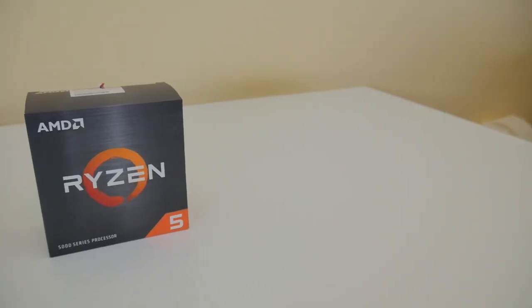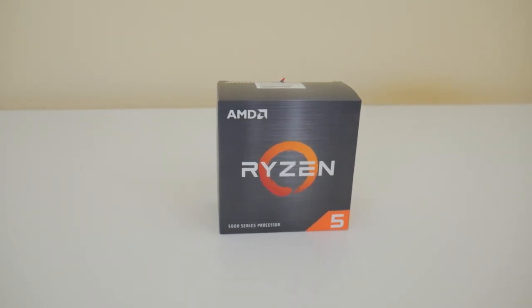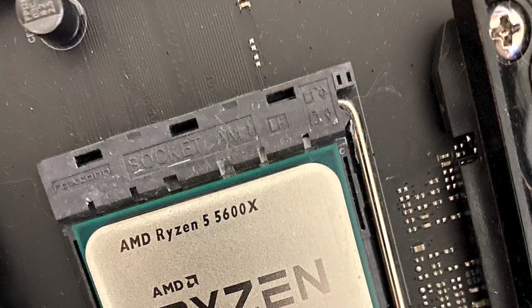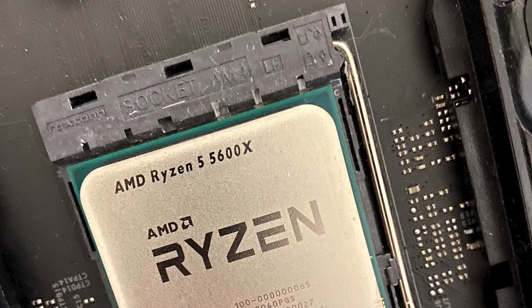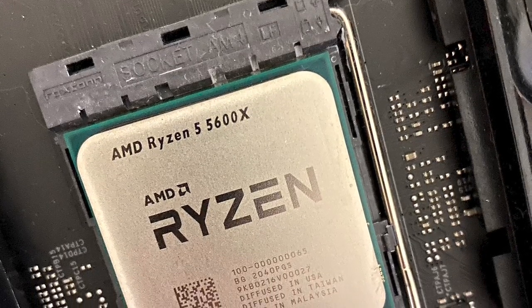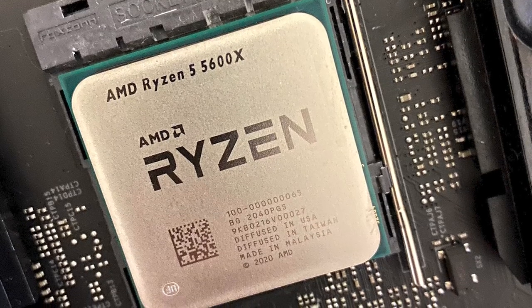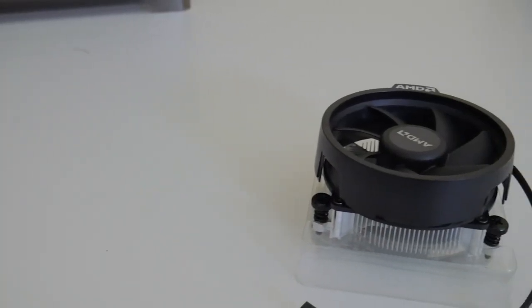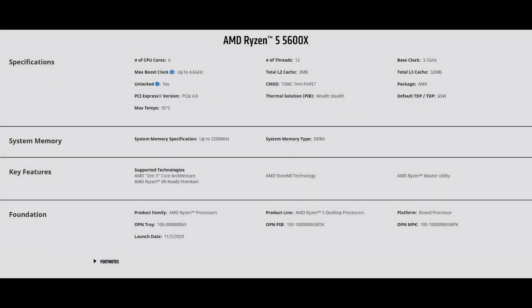Let's talk about the specifications. We have six cores and 12 threads with a base clock of 3.7 GHz and a max boost clock of up to 4.6 GHz — I'll throw an asterisk on that for you guys right now. We have a total L2 cache of 3 MB and total L3 cache of 32 MB. It is fully unlocked, you can overclock it, and it's on the TSMC 7nm FinFET architecture, supporting AM4 sockets with PCIe 4.0 provided you have the proper motherboard. The thermal solution is the Wraith Stealth Cooler and the default TDP is 65 watts.